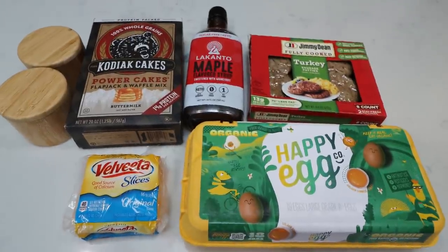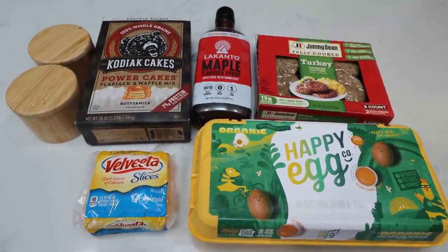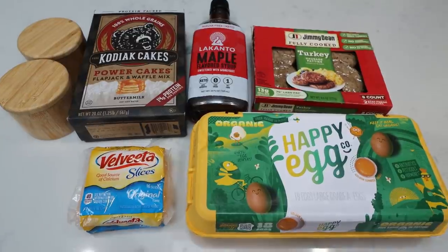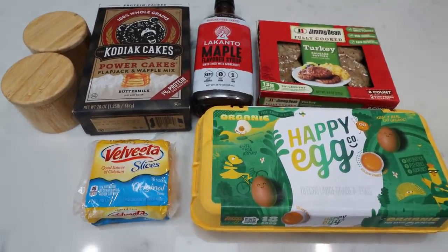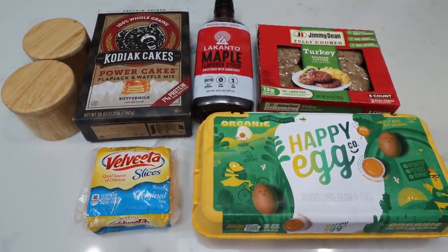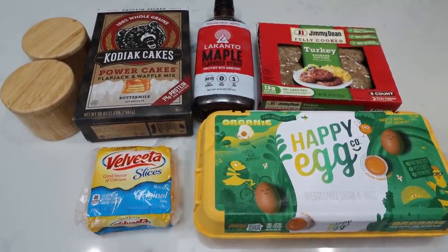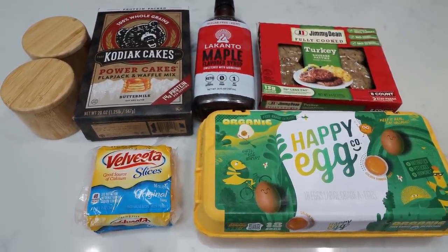For breakfast this week, we are making copycat homemade McDonald's McGriddle sandwiches. This is one of my favorite things at McDonald's — or used to be, I should say. And we are making a low calorie, WW friendly, equally as delicious version. Let me show you what's in our McGriddle recipe.